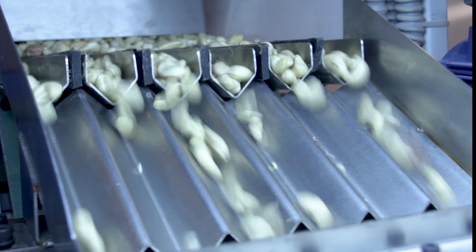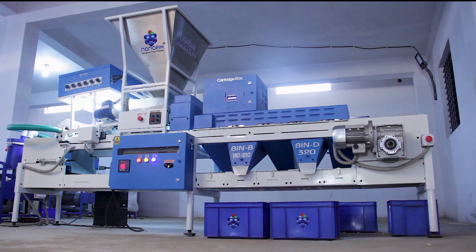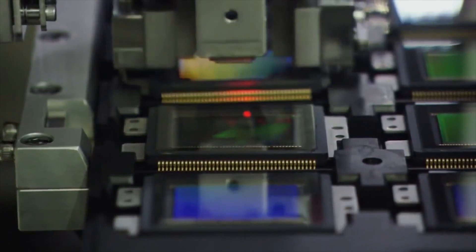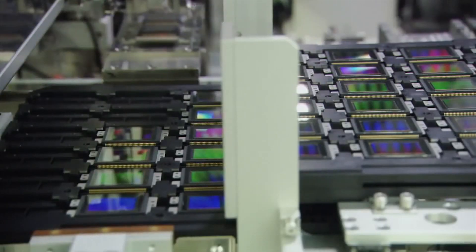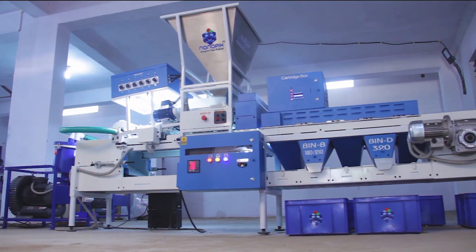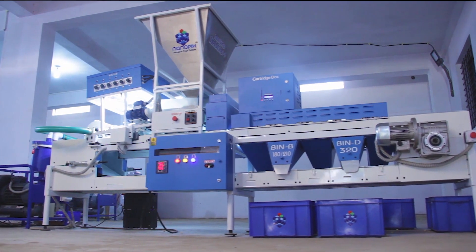It's now time to take cashew grading to new levels. Welcome to Nano Sorter Hamsa++, powered with Nano Vision — an indigenous camera technology by Nanopix that takes lifelike images and delivers high-speed performance.